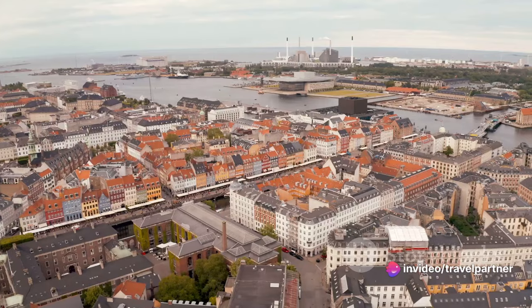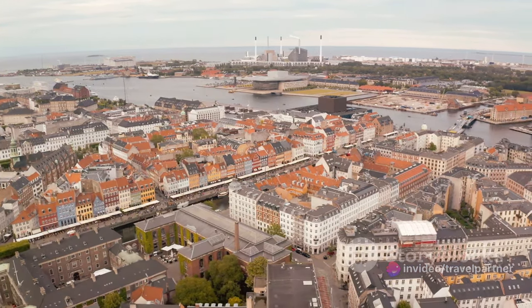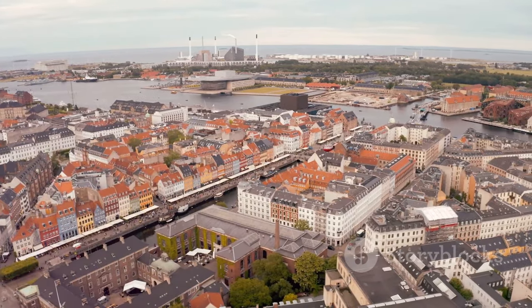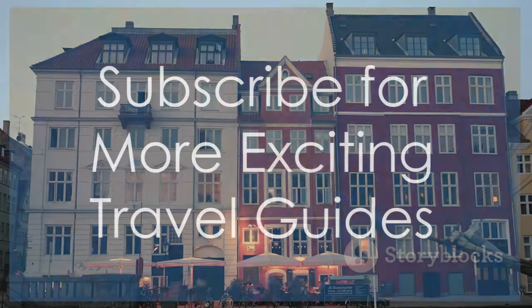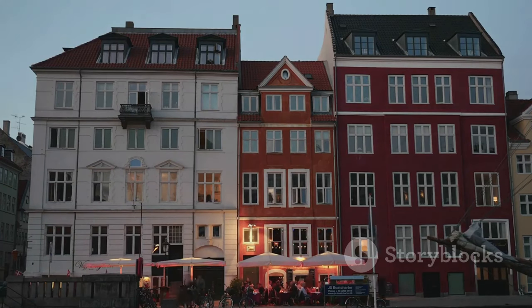Whether you're planning your next vacation or just dreaming of far-off places, remember this: Copenhagen is not just a destination, it's a journey, a story, and an unforgettable adventure. And we're here to guide you every step of the way. Thanks for joining us on this journey through Copenhagen. Hit that subscribe button and stay tuned for more exciting travel guides.